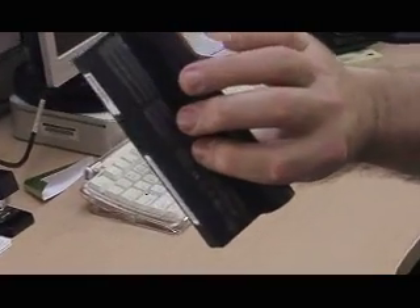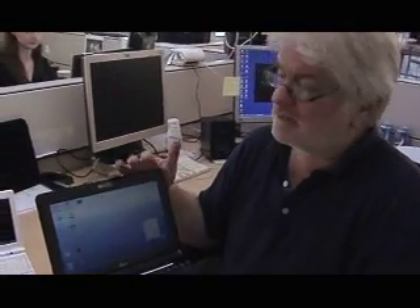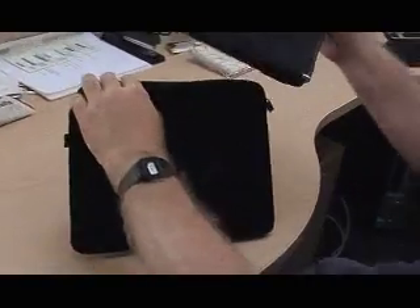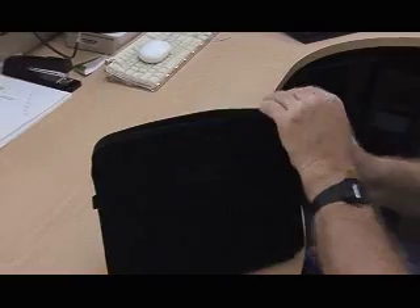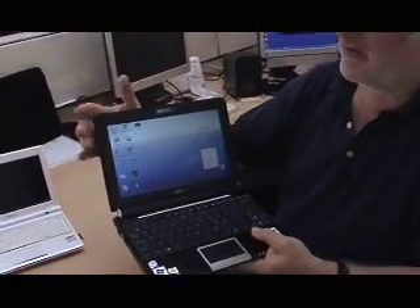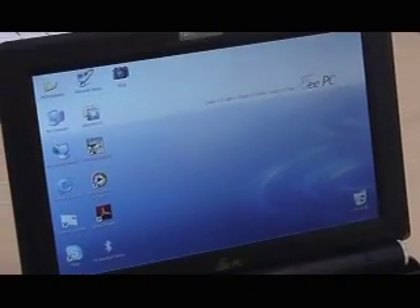It's got six cells in it and they say it's good for up to seven hours — seven and a half hours in the Linux version. I have always found that battery life is usually about half of what they claim in real-life use, so if this is still good for three and a half to four hours — I've already gotten four hours out of this battery charge. If it's four or five hours, that's pretty amazing. They're saying it's good for a whole day's work, and I can tell you it's really, really good on battery life.